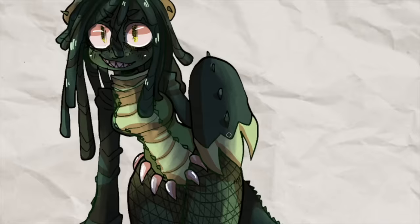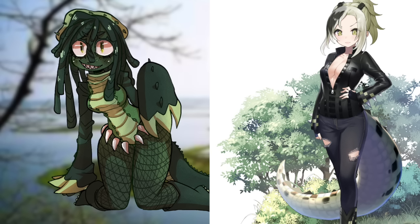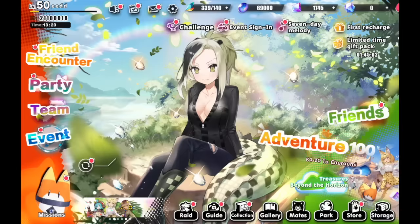Now it's time to see how the saltwater crocodile from Kemono Friends looks. These look so different! They both have the crocodile tail, but she definitely looks more like a businesswoman who gets things done in Kemono Friends. She looks like a really cool character.